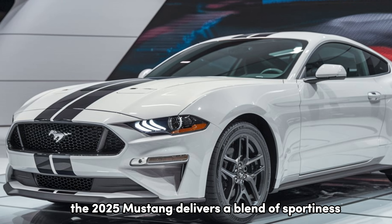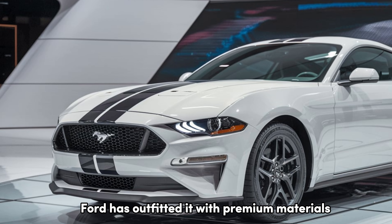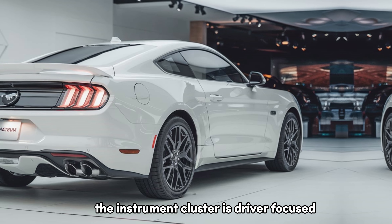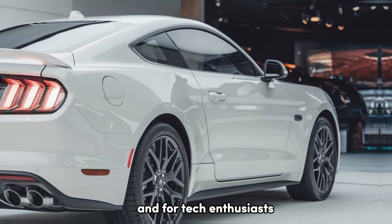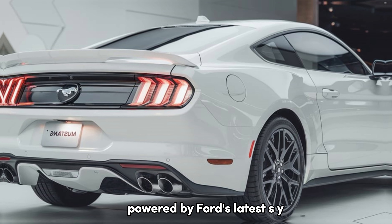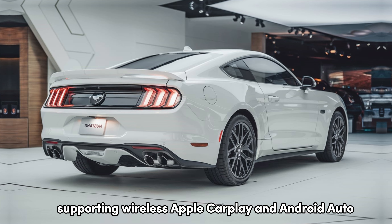The 2025 Mustang delivers a blend of sportiness and tech. Ford has outfitted it with premium materials and an all-new, fully customizable digital cockpit. The instrument cluster is driver-focused, with options to switch between classic gauges and futuristic displays. And for tech enthusiasts, there's the 13-inch touchscreen powered by Ford's latest SYNC 5 system, supporting wireless Apple CarPlay and Android Auto.